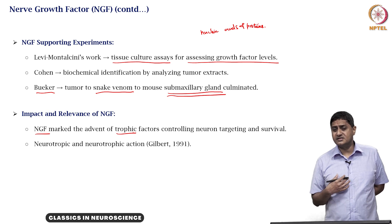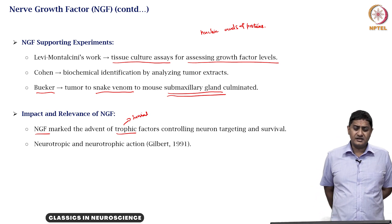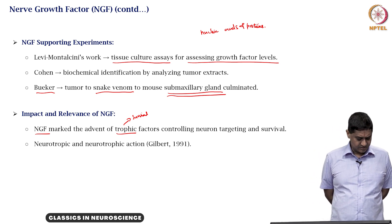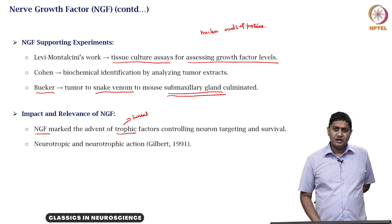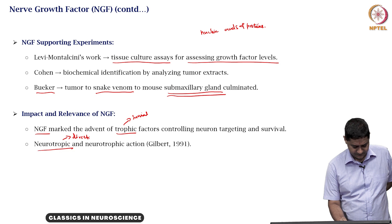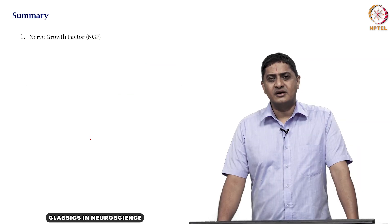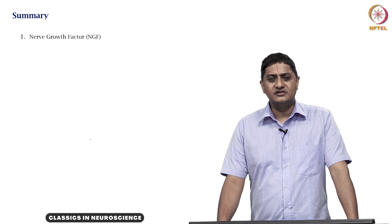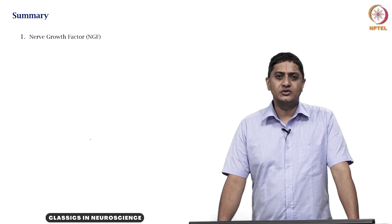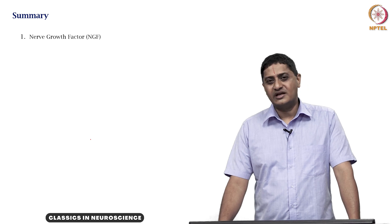Trophic factors are those that lead to survival and help with the development of neurons. Neurotrophic refers to which neurons survive, while neurotropic refers to the direction of growth of neurons. With this we come to the end of this video. We saw how the nerve growth factor was identified through experiments in developmental biology, and how it is important to have a prepared mind, because chance favors the prepared.